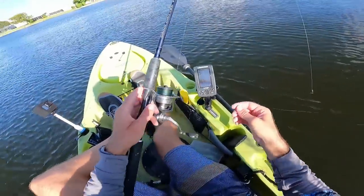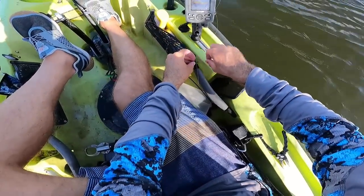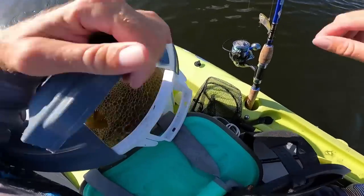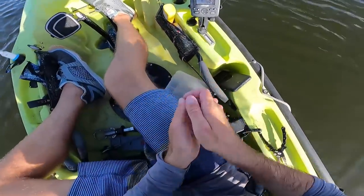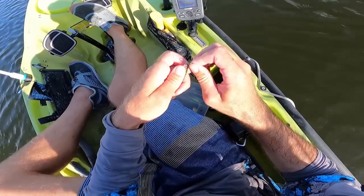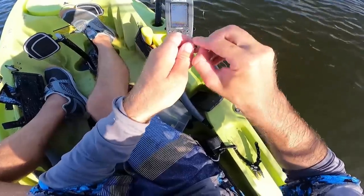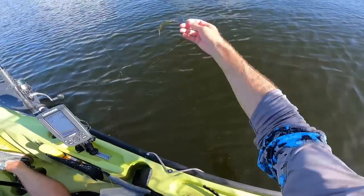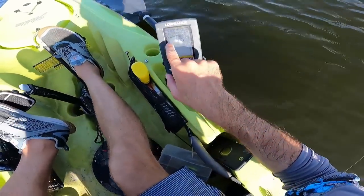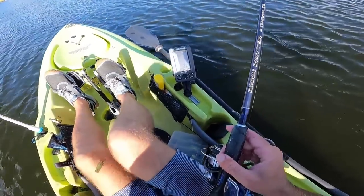Using the 7.6 Dark Matter Fishaholic inshore spinning rod paired with a 4000 Daiwa Certate. Let's see if this little guy can catch us our first fish to start the day. And look at that on the screen — we're marking some bait like five or six feet down in 26 feet of water.